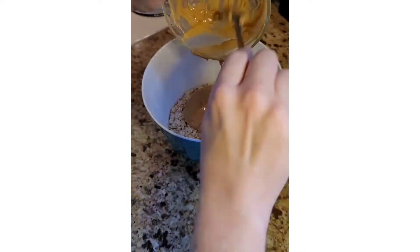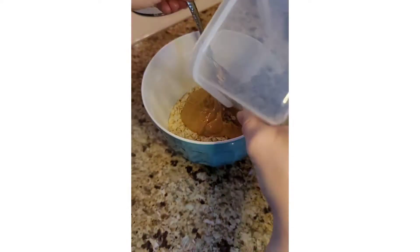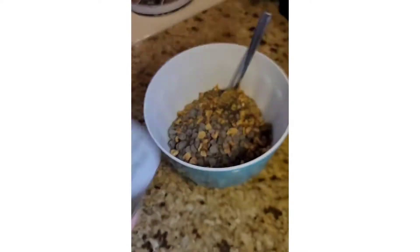I'm starting off with some protein balls. You can pretty much add whatever you like to them — chocolate, nuts, protein powder, maple syrup to kind of hold things together. I'm using peanut butter today; you can use any nut butter that you want, and chia seeds.